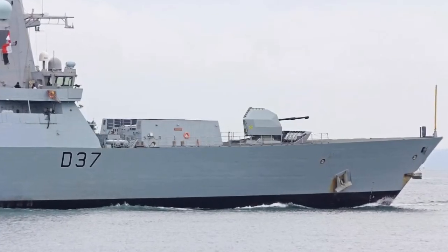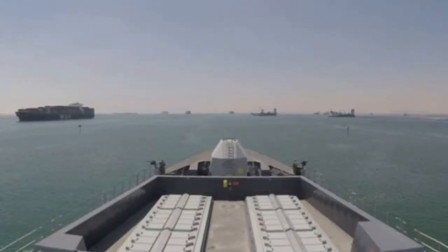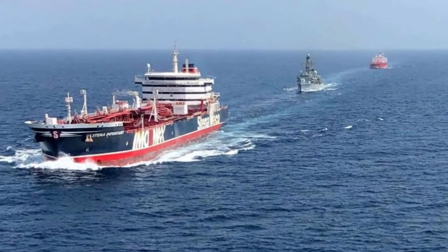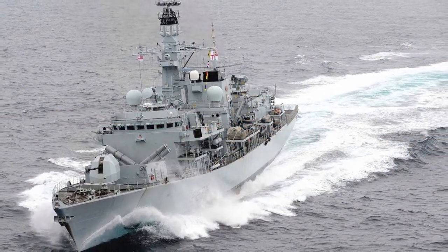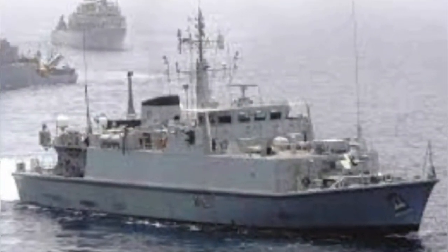I'm pleased that HMS Duncan will continue HMS Montrose's fine work in helping to secure this essential route, Defence Secretary Ben Wallace said in a statement on Sunday. While we continue to push for a diplomatic resolution that will make this possible again without military accompaniment, the Royal Navy will continue to provide a safeguard for UK vessels until this is the reality.